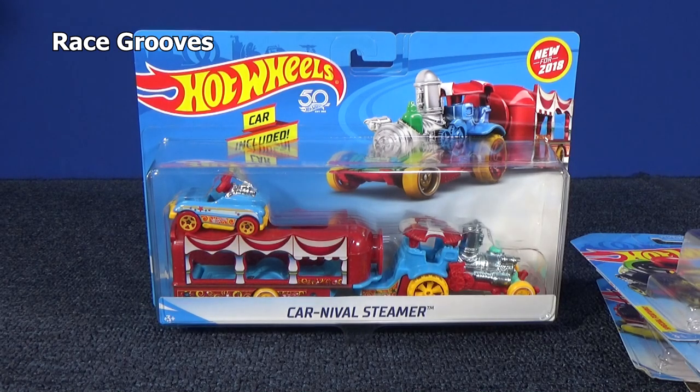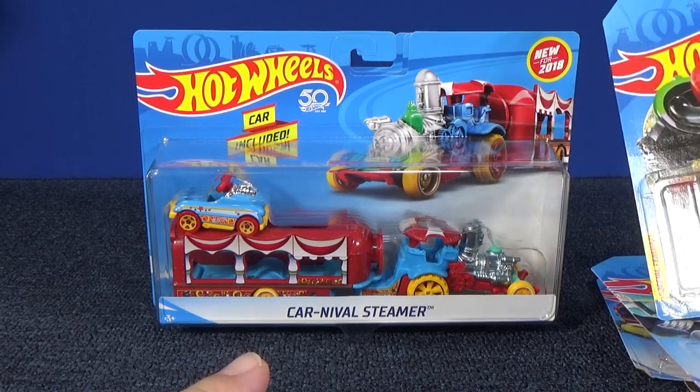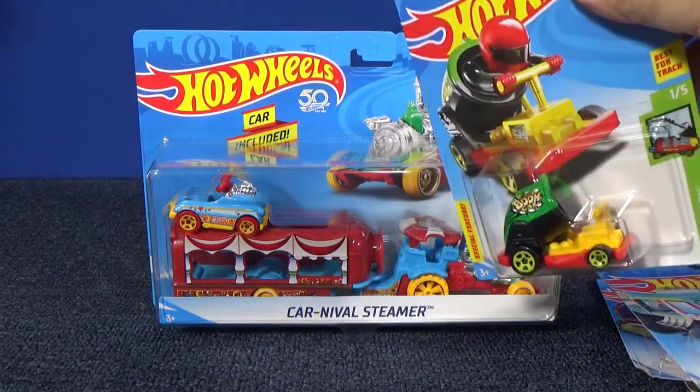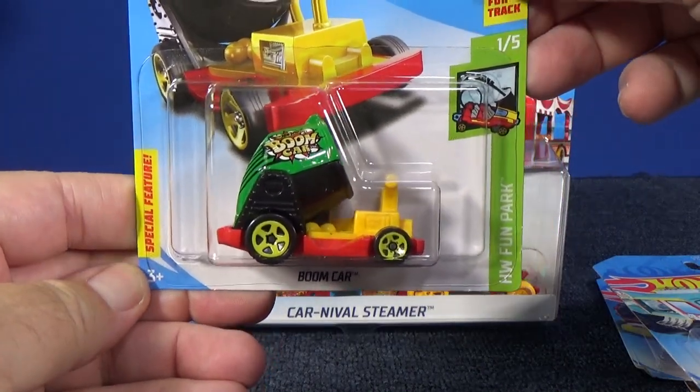Hey there, welcome to Truckin' Tuesday by RaceGrooves. Check out this brand new for 2018 Hot Wheels item — it's the Carnival Steamer. You've probably noticed in the Hot Wheels Singles they've been having this Fun Park line — HW Fun Park.